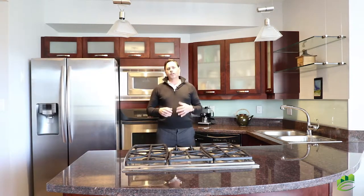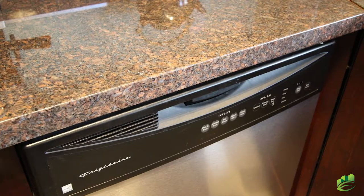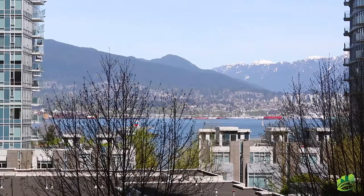Inside the unit is an open living concept. I'm in the kitchen right now. There's stainless steel appliances, granite countertop, five burner gas range, and by far my favorite feature is the amazing views from every room.